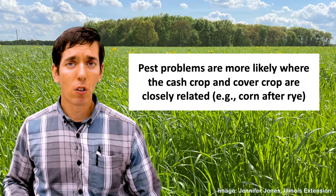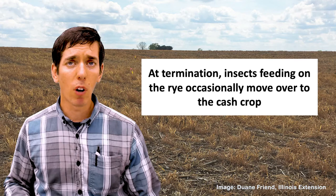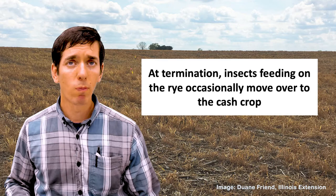Where we are a little more likely to have some early season pest management problems is in corn, where the cash crop and the cover crop are somewhat closely related. What we occasionally see happen is that when you terminate that rye with a herbicide, whatever was feeding on that rye will then move over to the cash crop — again, typically corn.